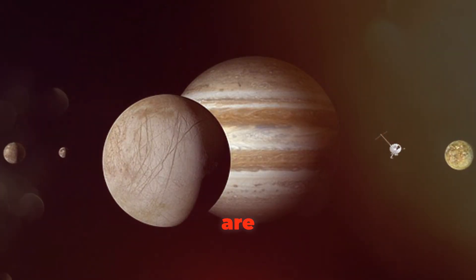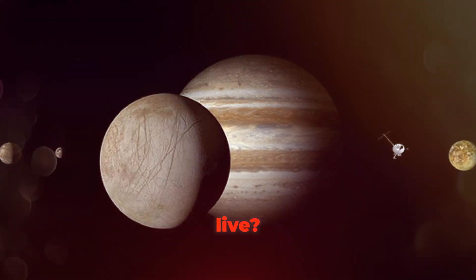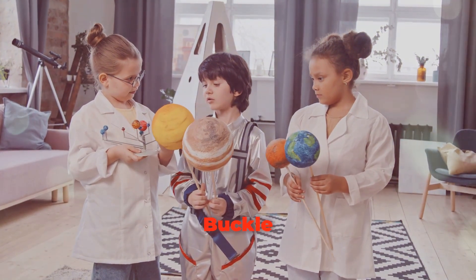Hey kids, have you ever wondered if there are other planets out there where we could live? Let's go on an adventure to find out. Buckle up, space explorers!